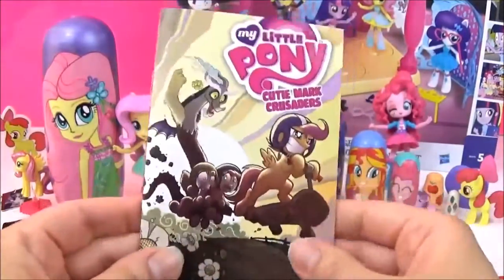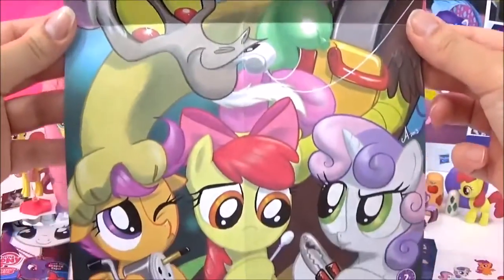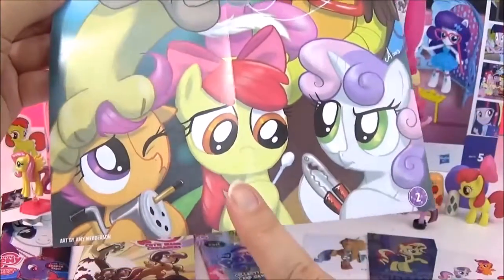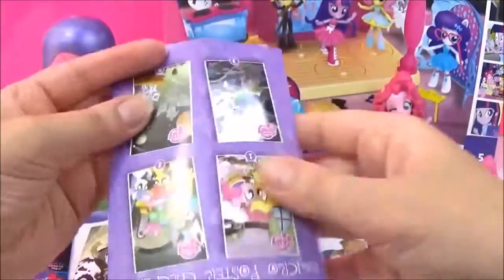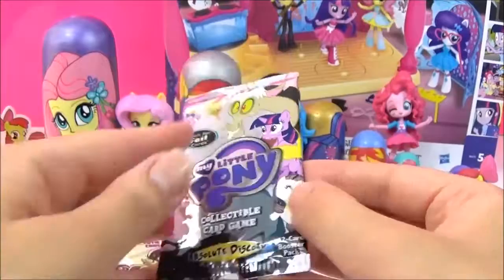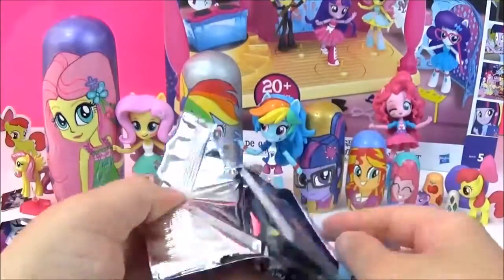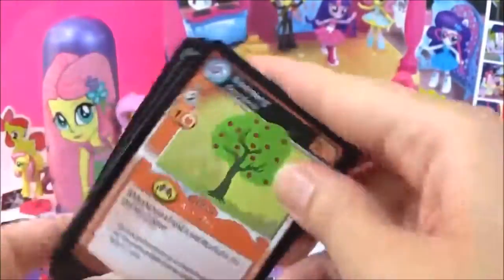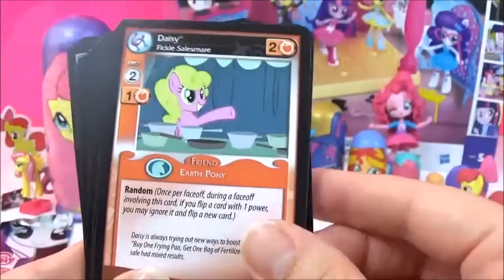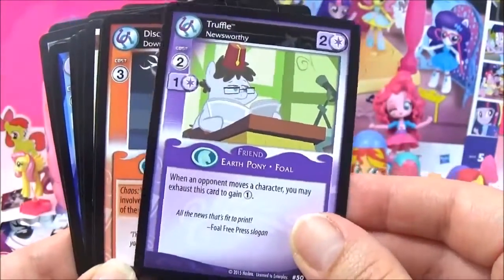Super cute. And this poster. It's Discord and the Cutie Mark Crusaders. There's Scootaloo, Apple Bloom, and Sweetie Belle. The next surprise I'm going to open are these collectible cards. I really hope we get a foil one. I have not seen this before. It's just like a roleplay kind of game. This looks awesome.